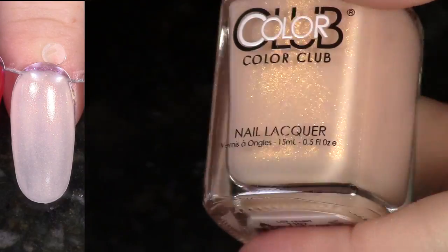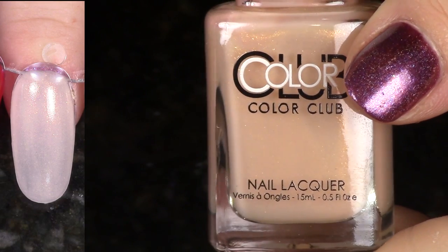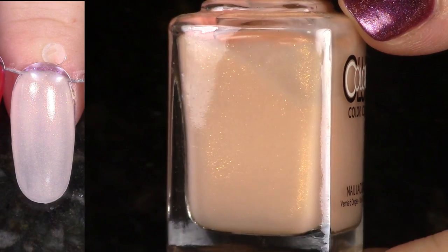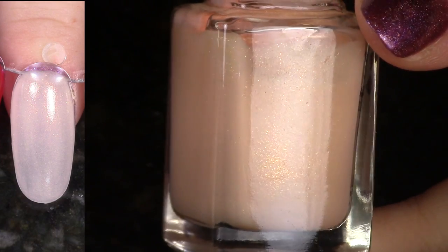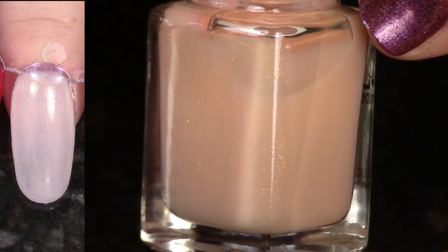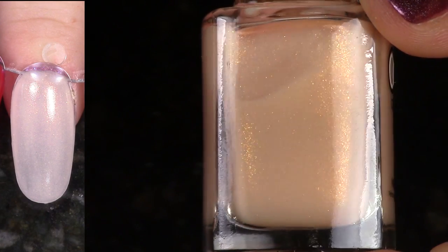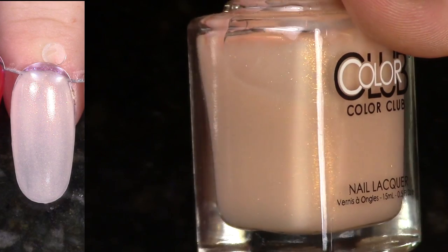Piece of Cake is another polish from that New Rules of Engagement collection. This polish let me down so hard — I thought it was going to be so, so great, but the formula was not good. It was sheer and streaky. You don't want to have to do too many coats of this because it builds up thick and just never dries, but I'm going to pass it on.